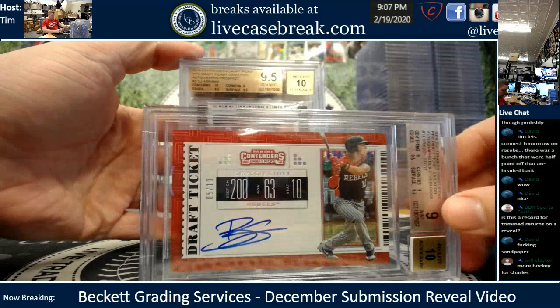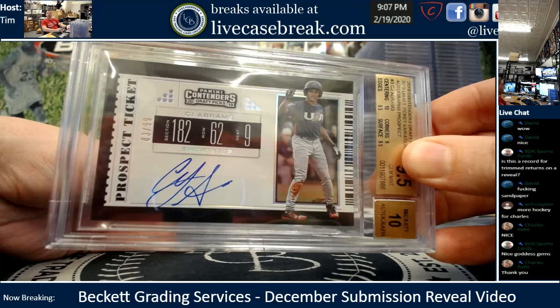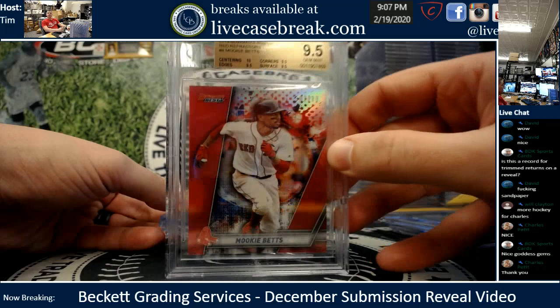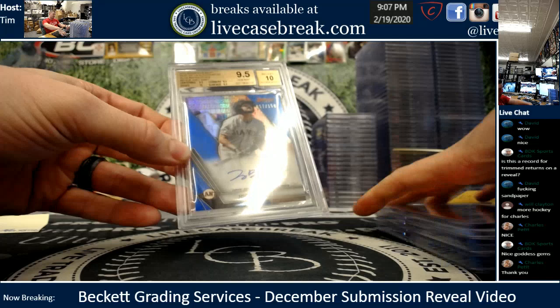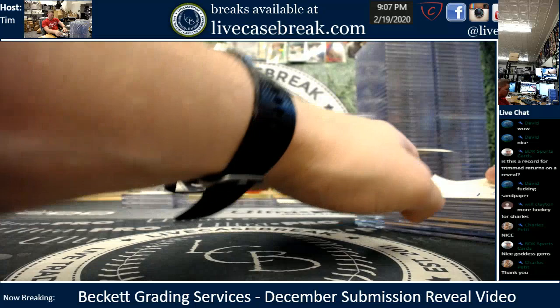Dwindling down here. John M., four total cards. You got yourself a stock numbered out of 10 at 9. A CJ Abrams — I remember this night, the contender's draft boxes you bought, you hit a ton of nice ones. Numbered out of 99 on the prospect ticket, nice 10 centered. Mookie Red from Bowman's Best — that is a beauty, 10 centered, gem plus, numbered out of 10. And final card, nice Joey Bart. Four for four, my friend. Contender's 9 is a solid grade — 57 out of 150 is a gem plus as well, 10 edges.